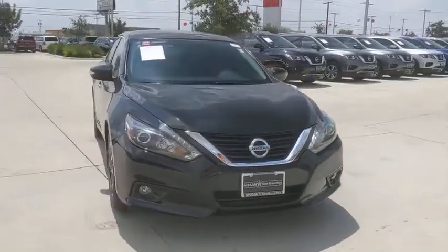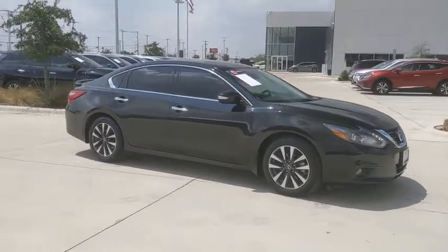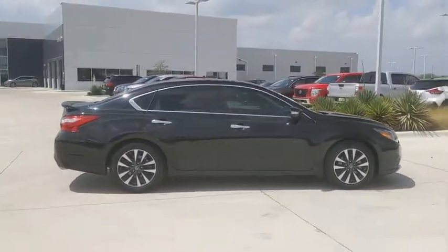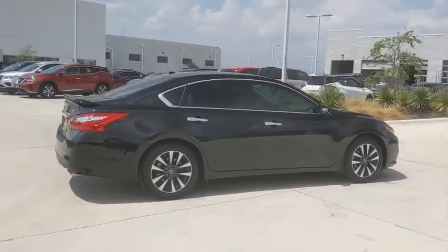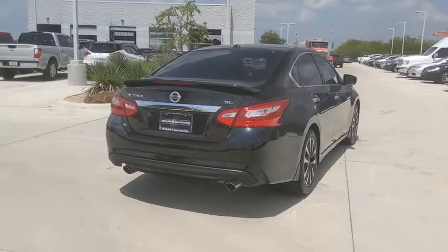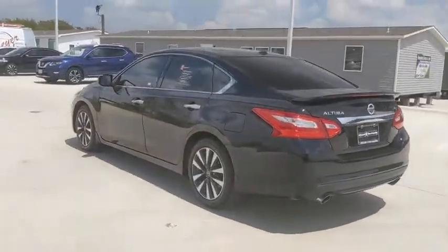Come test drive the 2017 Nissan Altima. The Nissan Altima offers advanced features to make life easier, and most of the features come standard. Combine that with the powerful engine, six standard airbags, and over 5,000 quality and performance tests, and you'll see the Nissan Altima is made to drive and built to last.